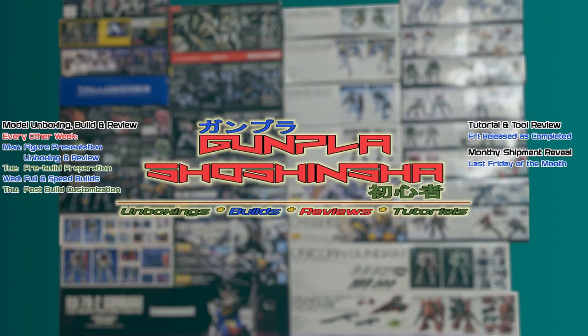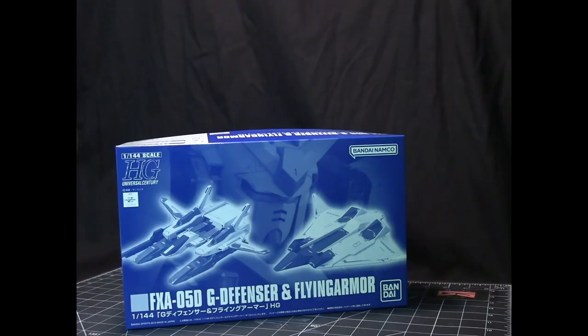Continuing my series of videos where I reveal the premium kits I've received — this one covers the kits received in August of 2023. First we'll go through the HG kits.